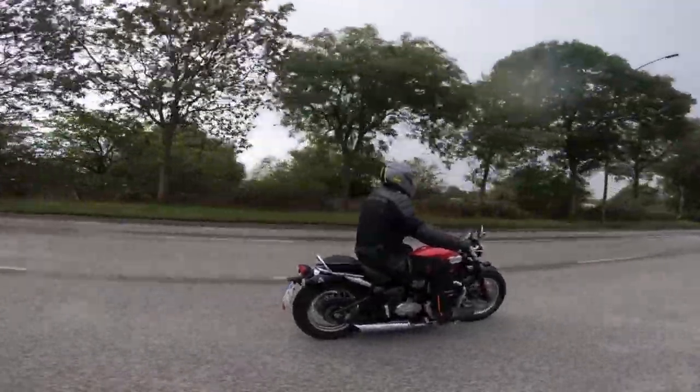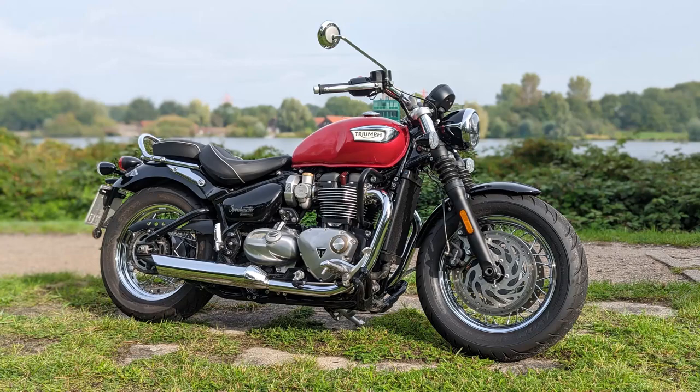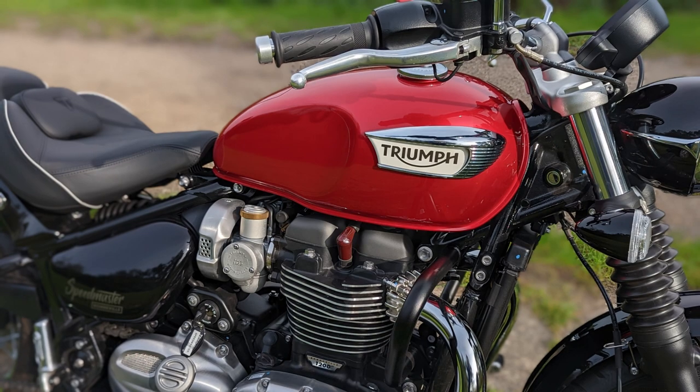On our test bike there are the optionally available heated grips as well as an engine protection bar and a side pocket, which, however, makes it difficult for the co-driver to stand securely on the footrests. Well, you can dismantle it if necessary.